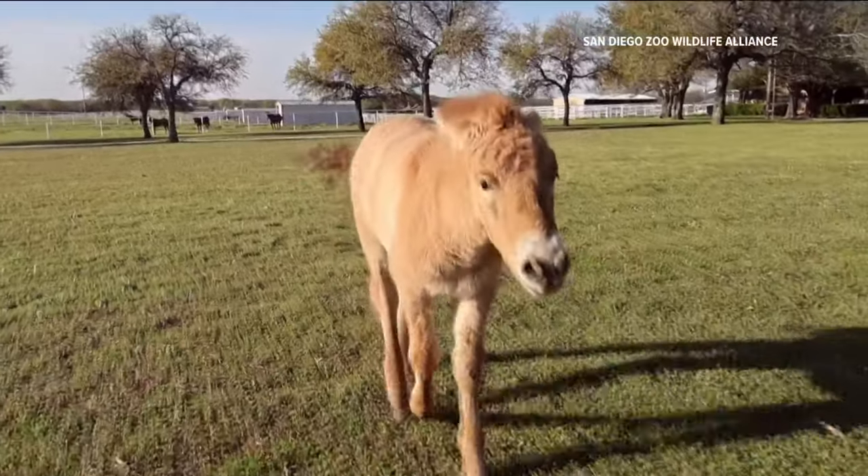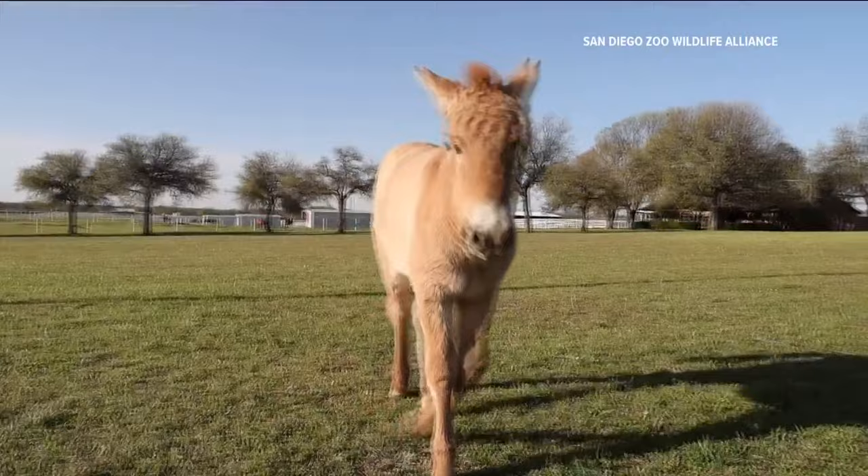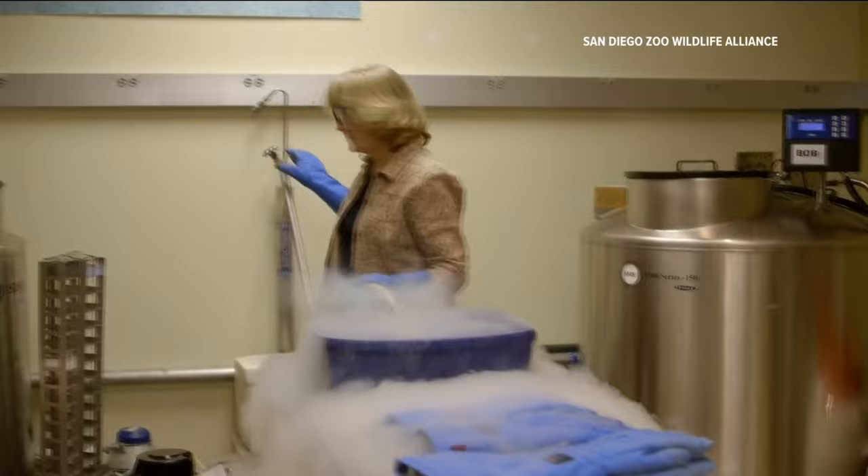The Przewalski's horse is the world's second cloned horse of its kind to be born. The endangered species was produced from DNA that was cryopreserved in 1980, and it was born in February. CBS 8's Abby Black explains how this scientific advancement helps future wildlife conservation.